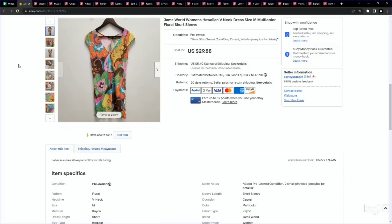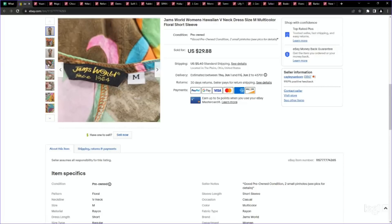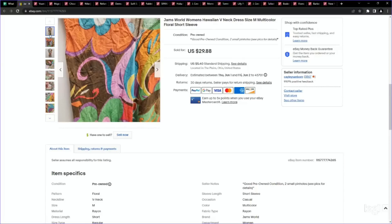Last one on eBay before we jump over to Poshmark. This is a great brand to look for — I pick it up pretty much all year round, but especially spring and summer when people are looking for it to go on vacation: Jams World. This is a less substantial piece by this brand and it did have a couple of signs of wear, but it still sold for a great price. I paid just over $5, listed for $29.88, and it sold for full asking price. Some of the longer dresses in midi to maxi length, or some of the more rare prints, can go for over a hundred dollars depending on what you have. So definitely keep your eye out for Jams World.